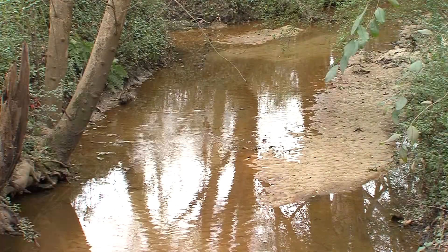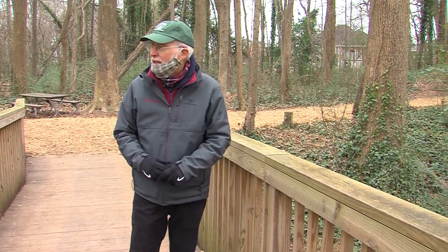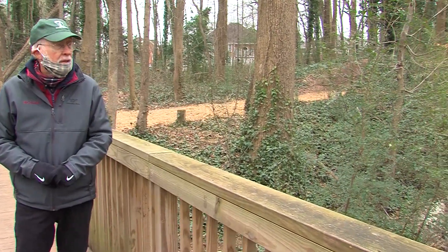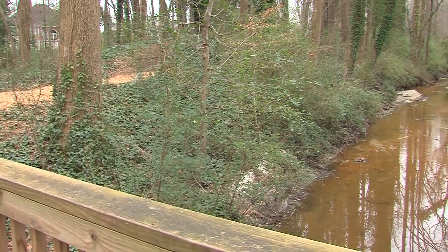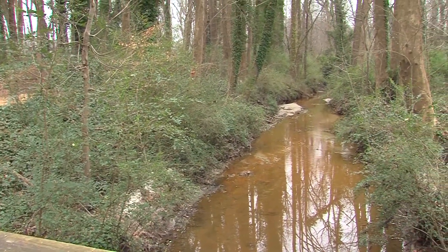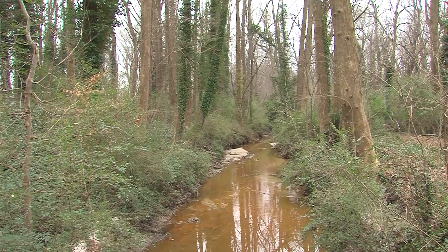Here we are on one of the 11 bridges at the Chesapeake Arboretum. It crosses this stream called Star Run, which was dug as an agricultural ditch to drain the farmland years ago, but it's turned into a beautiful meandering stream. You can see the trees on either side — it's a riparian forest buffer. This drains into Great Bridge Marsh, which goes into the southern branch of the Elizabeth River, which goes into the Chesapeake Bay, so this is part of our Chesapeake Bay watershed.